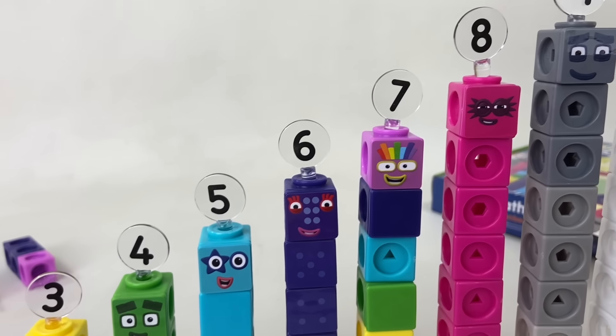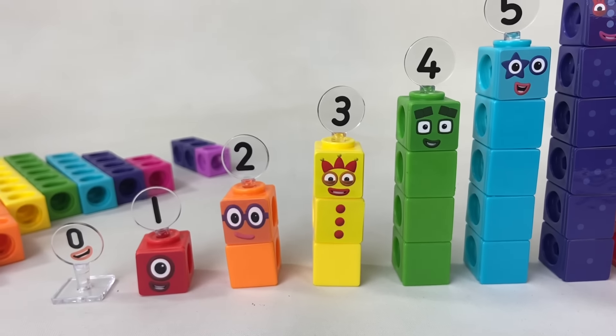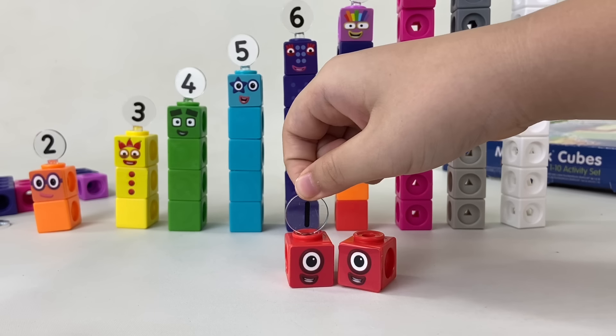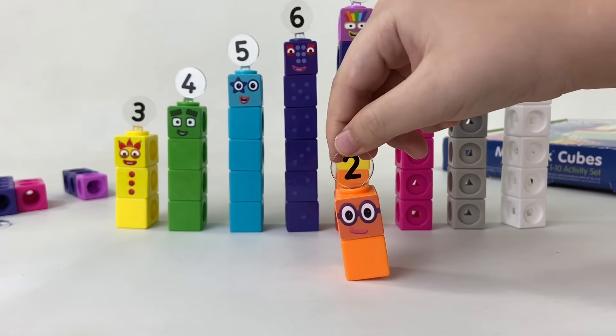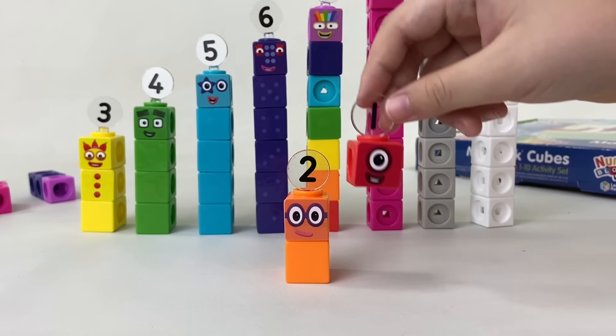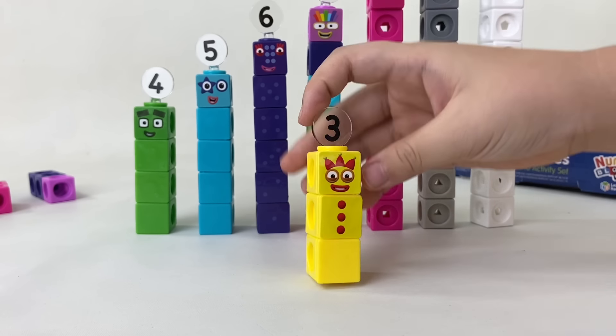One, two, three, four, five — number blocks! Six, seven, eight, nine, ten — number blocks! One and another one is two, and another one is me, that's three. Five, four, three, two, one — it's time for some number fun! You can count on us because we're the number blocks. Now let's play some number block games!